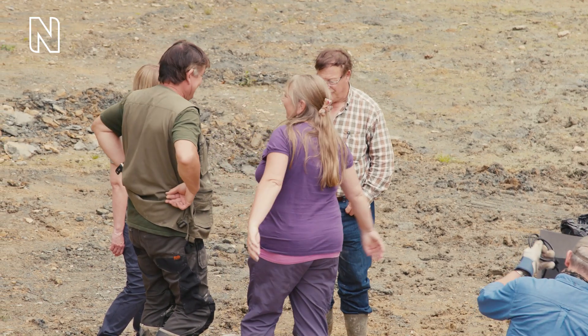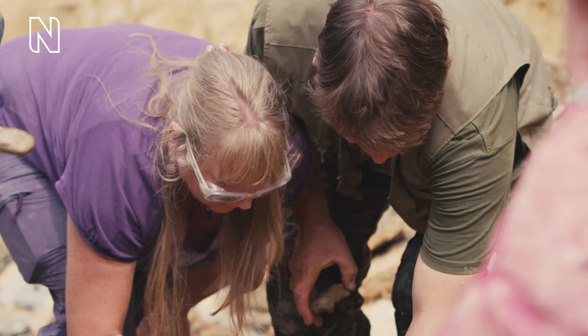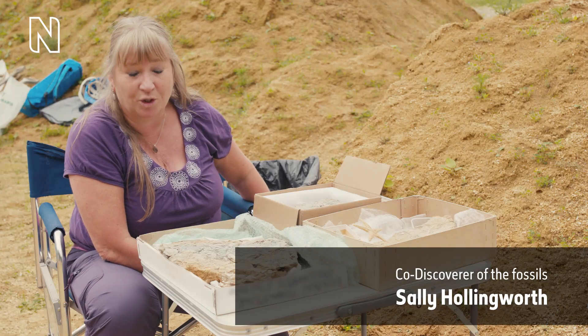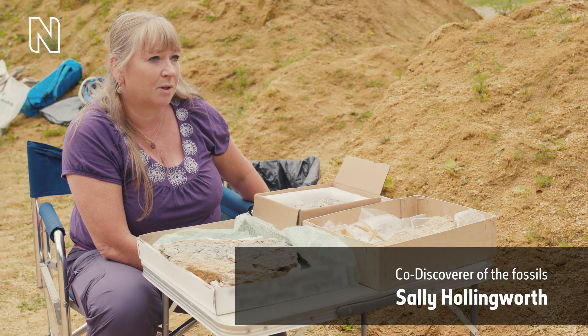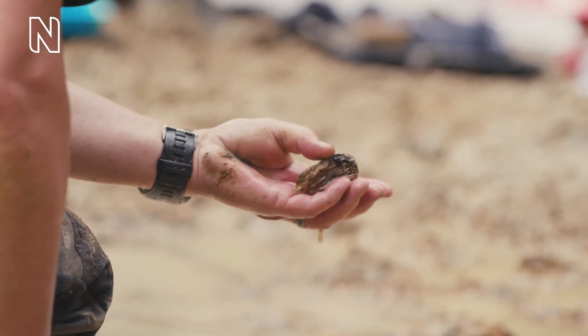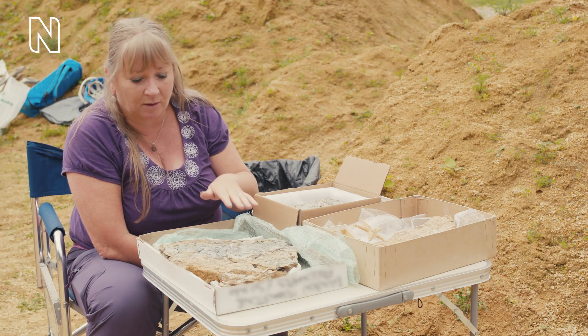A woman with long blonde hair speaks to the camera from the quarry, with boxes of fossils on a trestle table in front of her. On screen text reads co-discoverer of the fossils, Sally Hollingworth. I'm Sally Hollingworth and my husband and I, Nev, found the crinoids by pure chance really. We came to the quarry and we were finding tiny, tiny urchin pieces — nothing really amazing.